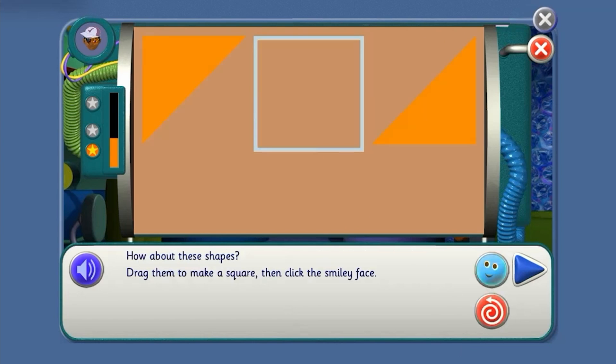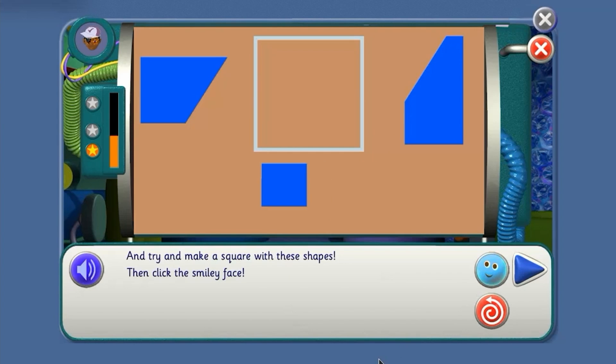How about these shapes? Drag them to make a square, then click the smiley face. And try and make a square with these shapes.